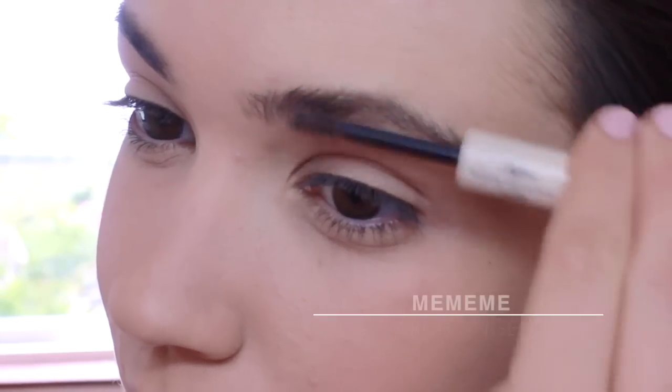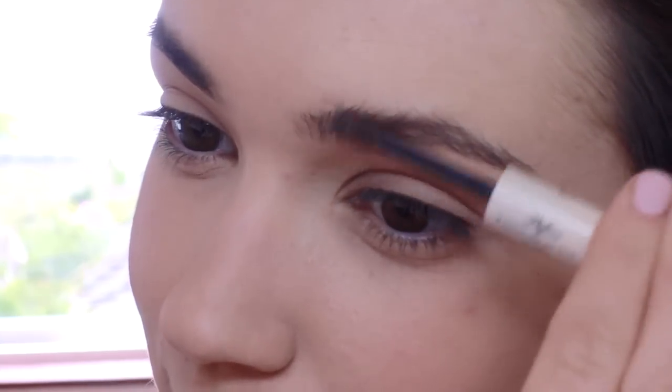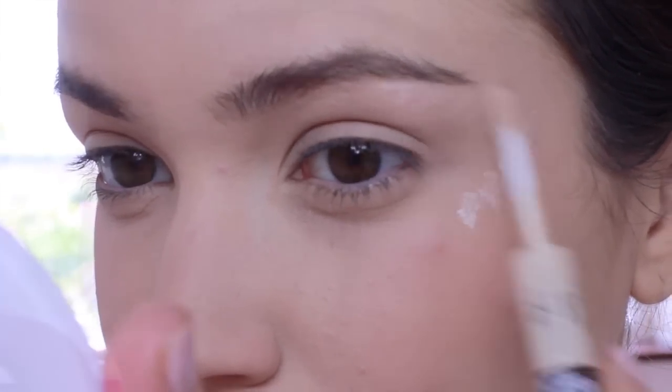I'm keeping the brows quite natural with just a tinted brow gel, instead of using a powder or a shadow this time. And with the other side I'm going to highlight my brows and my upper cheekbone.